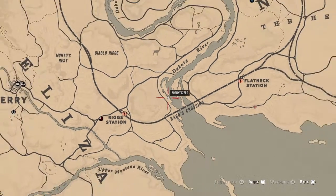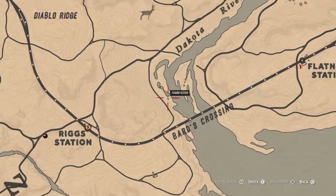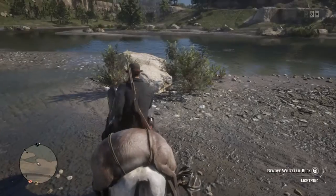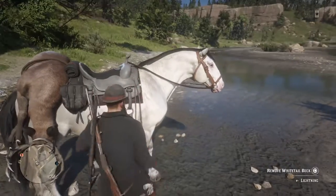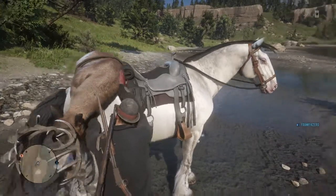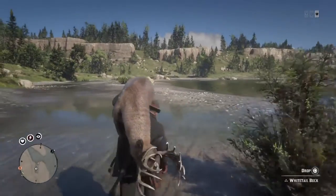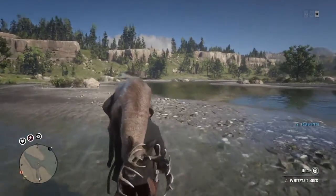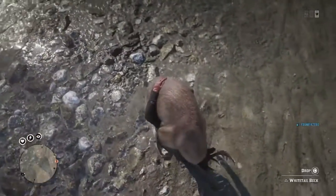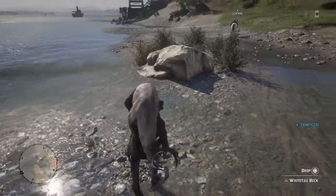So you're gonna come right here by barge crossing. And of course if anybody's seen any of these videos, placement of the deer is crucial. See this white rock right here — that's kind of where you want your foot.